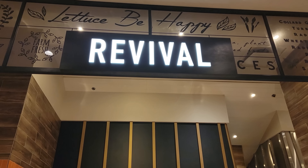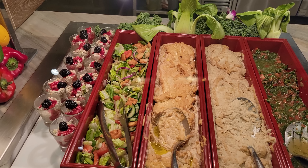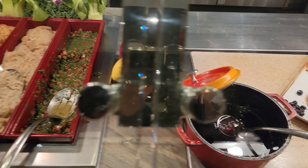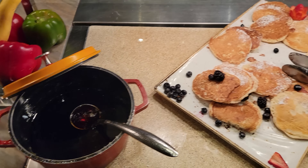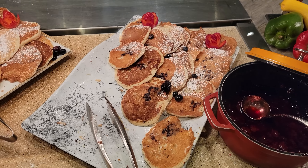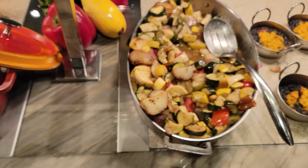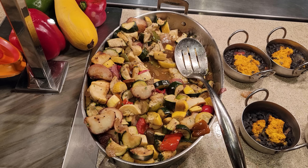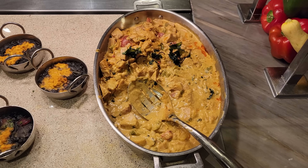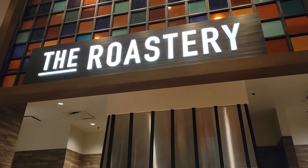Continuing the tour, we're here at the Revival section. We've got some vanilla overnight oats, a fattoush salad, hummus, baba ganoush, as well as a tabbouleh. Maple syrup next to some blueberry pancakes and chocolate chip pancakes. There's a berry compote, a vegetable potato hash, tofu scramble, and a jackfruit coconut curry. Let me show you the roastery section up next.